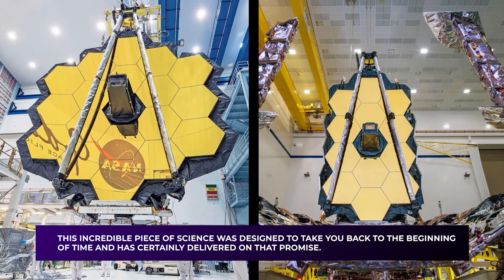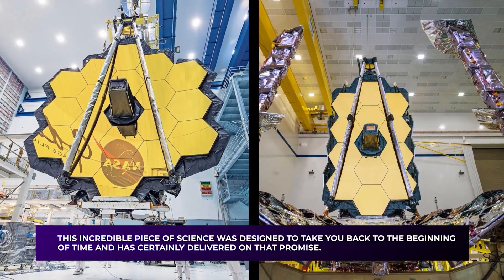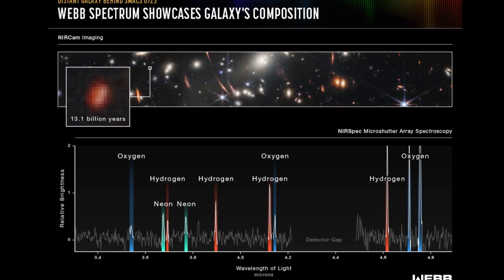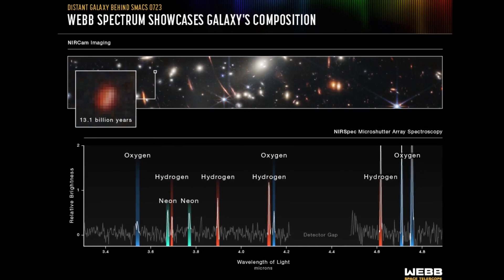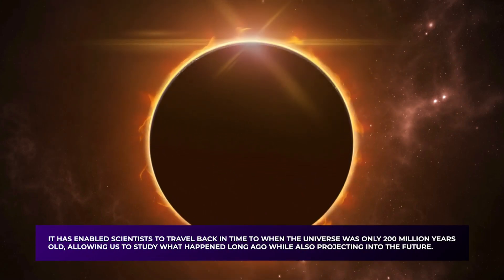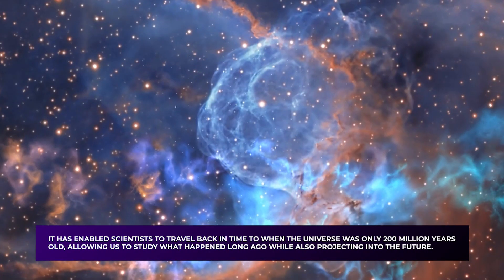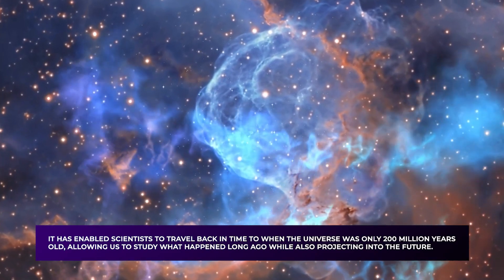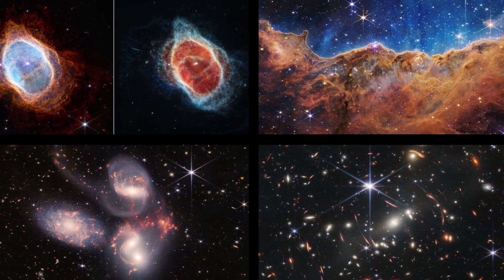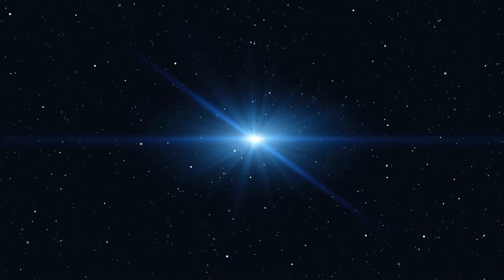This incredible piece of science was designed to take you back to the beginning of time, and has certainly delivered on that promise. The telescope's near-infrared spectrograph, also known as NIRSpec, detects near-infrared wavelengths to study star formation and the chemical composition of distant galaxies. It has enabled scientists to travel back in time to when the universe was only 200 million years old, and the James Webb Space Telescope has also captured images of some of the first galaxies to form — seeing the first stars of the universe twinkle in the dark void of space.